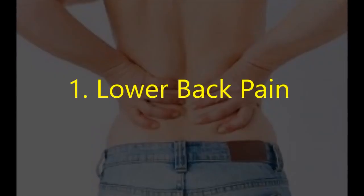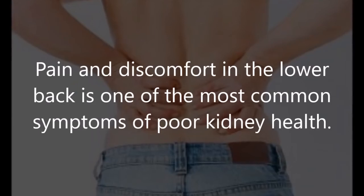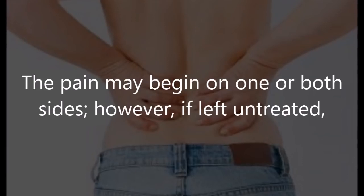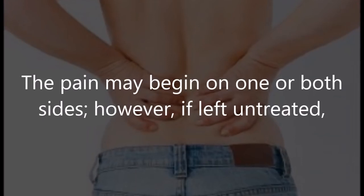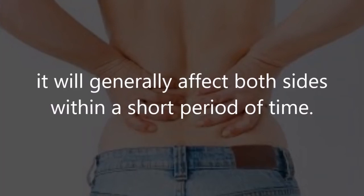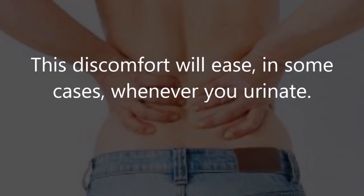One: lower back pain. Pain and discomfort in the lower back is one of the most common symptoms of poor kidney health. The pain may begin on one or both sides, but if left untreated it will generally affect both sides within a short period of time. This discomfort will ease in some cases whenever you urinate.